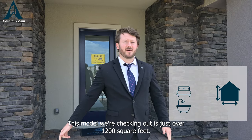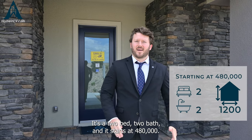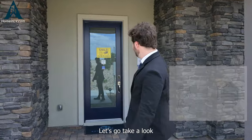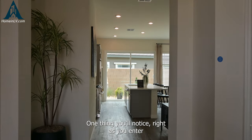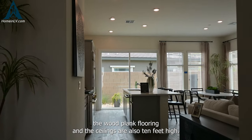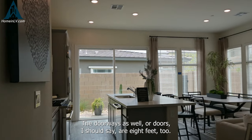This model we're checking out is just over 1,200 square feet. It's a two-bed, two-bath, and it starts at $480,000. Let's go take a look. One thing you'll notice right as you enter, the wood plank flooring and the ceilings are also 10 feet high. The doors are 8 feet too.